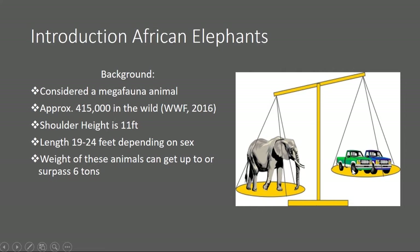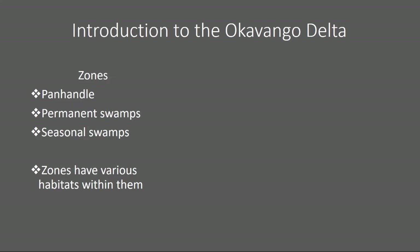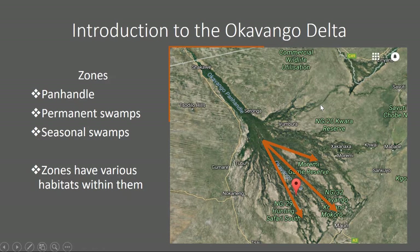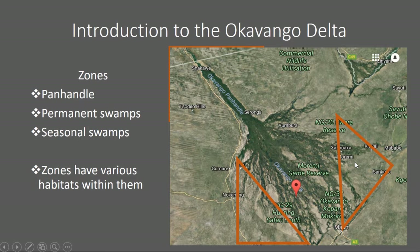Introduction to the Okavango Delta. There are going to be three zones. The first zone is the panhandle, which is the beginning of the delta where most of the water flows — you have water coming down from the mountains and percolating down. Next is the permanent swamps, which form the core of the delta with three main channels distributing the water, highlighted here in orange arrows. Then we have seasonal swamps, which cover the remaining southern and eastern areas. During the rainy and flood seasons these areas have a lot of vegetation and biodiversity. Within each of these zones you have various habitats, which we'll discuss in a moment.